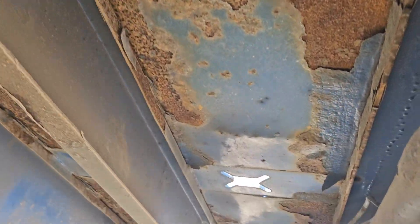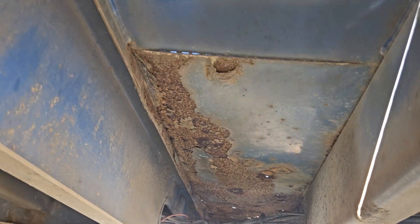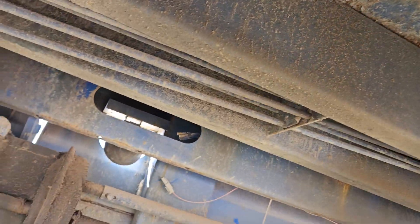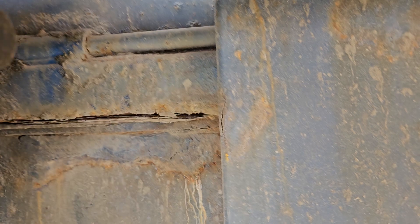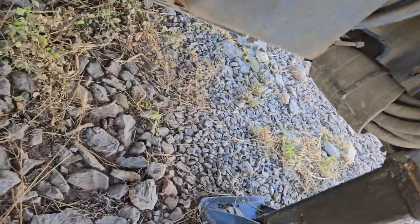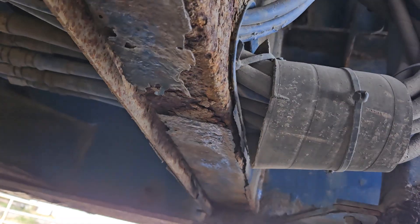It's got some rust there where the paint's coming off. Got a little bit across there. Let me get down here and see what it looks like underneath. It's definitely got some rust on it.